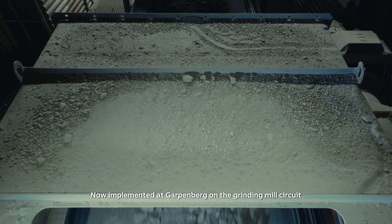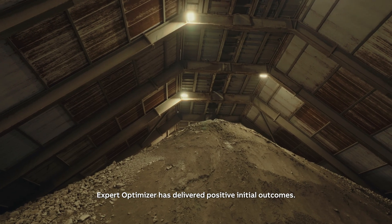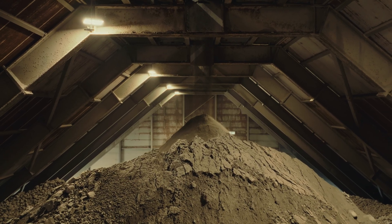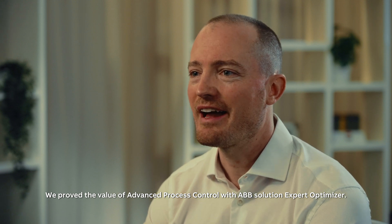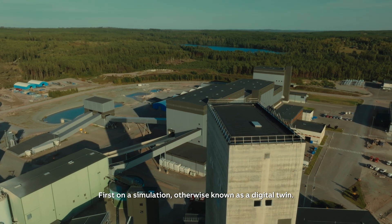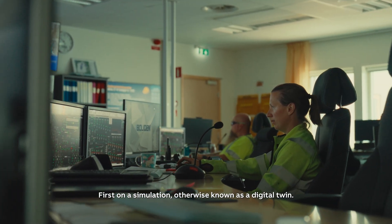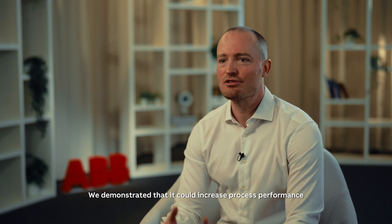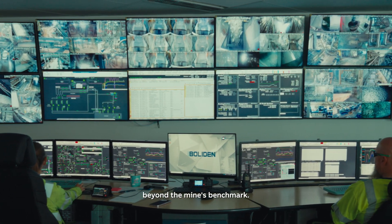Now implemented at Garpenberg on the grinding mill circuit, Expert Optimizer has delivered positive initial outcomes. We proved the value of advanced process control with ABB's solution, Expert Optimizer — first on a simulation, otherwise known as a digital twin. When we applied Expert Optimizer to this model, we demonstrated that it could increase process performance beyond the mine's benchmark.